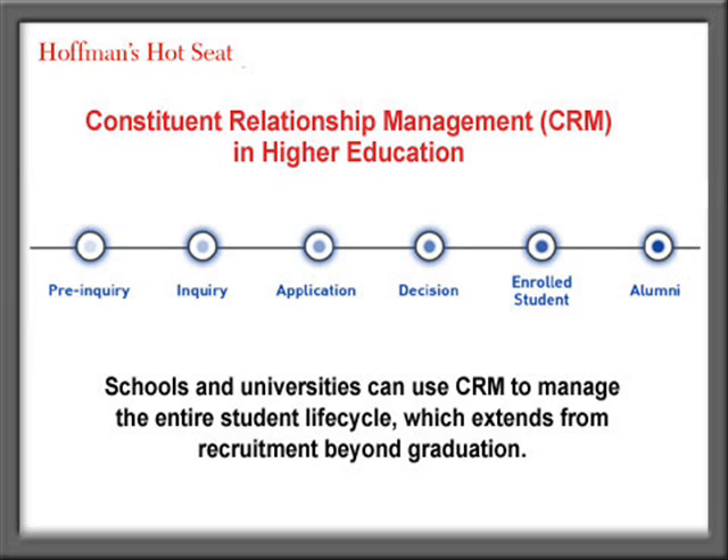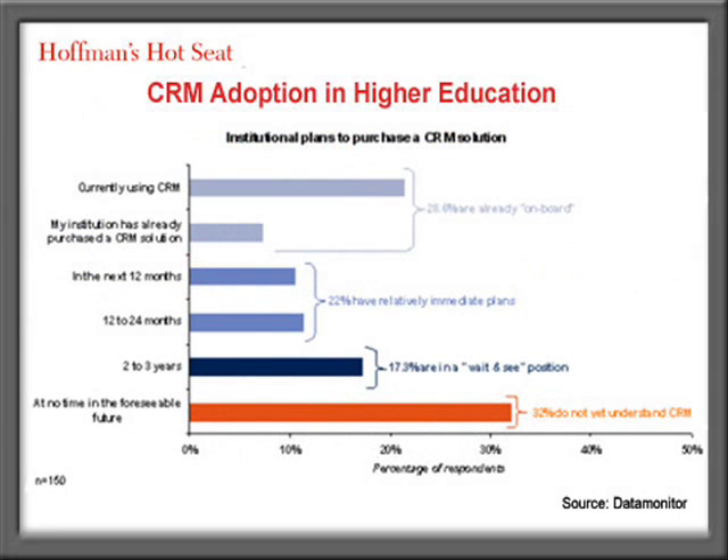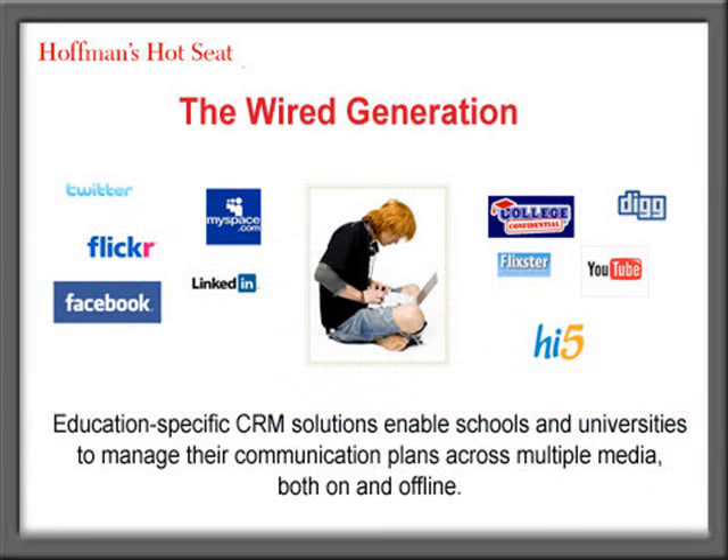What specific types of functionality are academic administrators looking for in CRM systems these days? There's a baseline expectation that certain functionalities any CRM has to have to get in the door — things like processing letters, emails, and a web portal are just assumed. Increasingly, people are looking at how CRM can influence the social web, with many vendors providing interfaces into things like Facebook, LinkedIn, or even Twitter. Facebook is getting more solid, and people are beginning to really use that as a new communications channel.